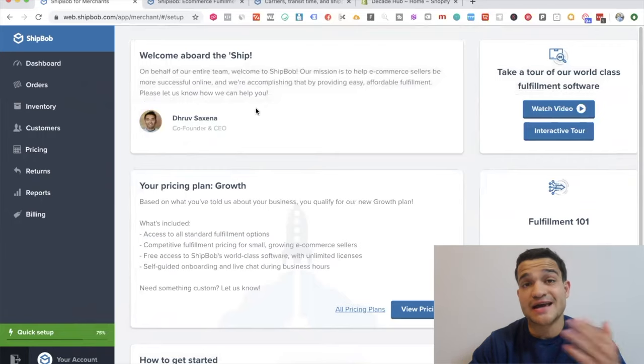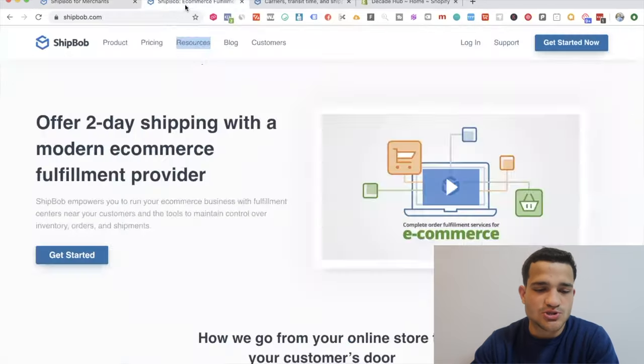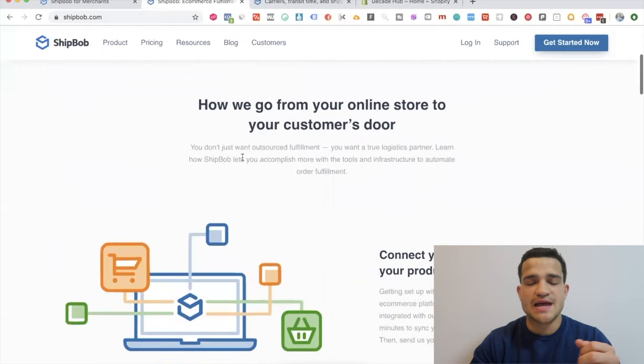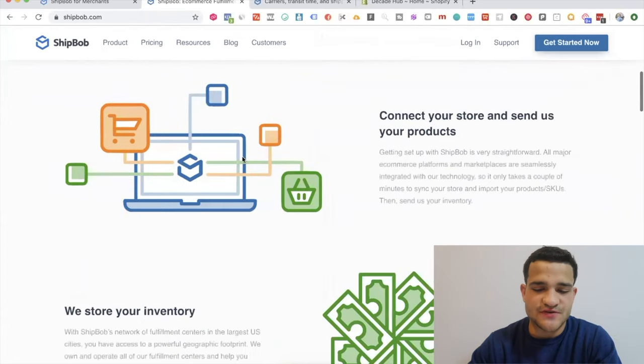Stay until the end of the video to find out more. The service that you need for this is called ShipBob. I created an account to show you how to set everything up and how it works. If you go to their main page, it basically says 'offer two-day shipping with a mother e-commerce fulfillment provider.' They store your products — you send them products and they ship them out to your customers very easily.